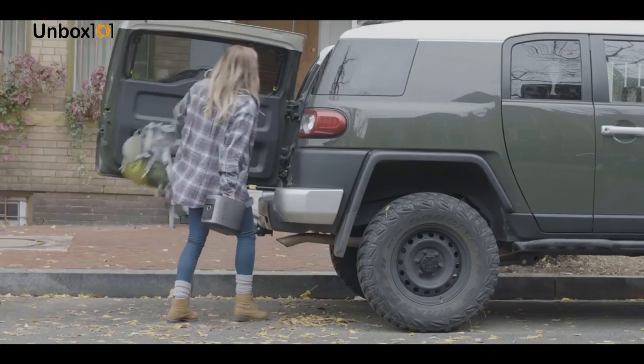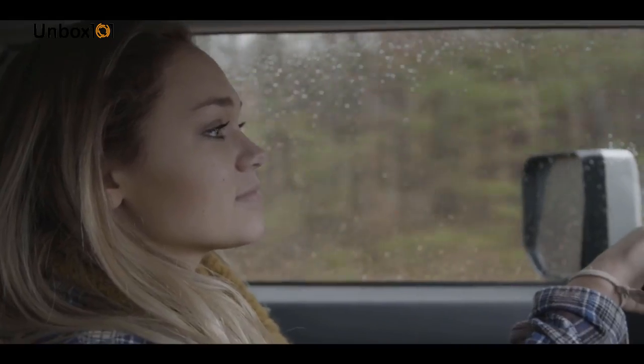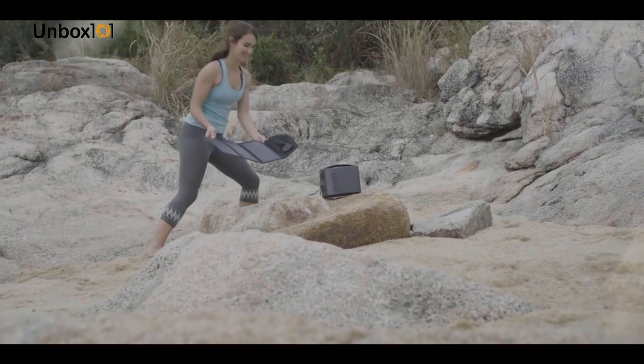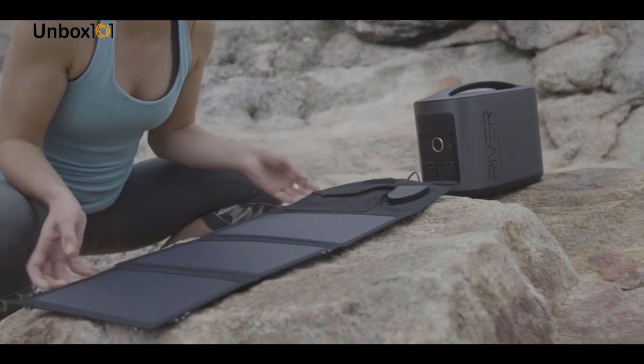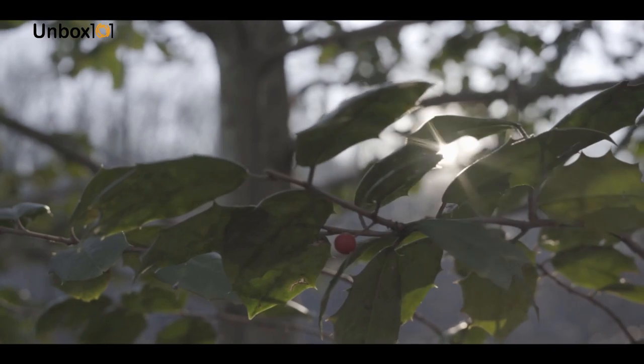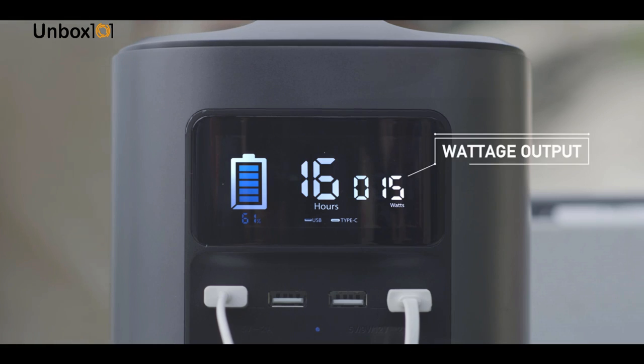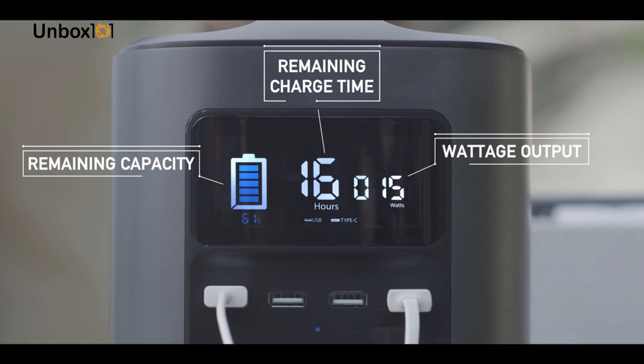River's battery can be recharged in three different ways. A standard outlet or a car charger can replenish the battery to full capacity in just 8 hours. With EcoFlow's portable solar panels, River can be recharged with absolutely zero carbon emissions in just 12 hours. The real-time display allows you to monitor the battery's current output power, remaining capacity, and charge time.